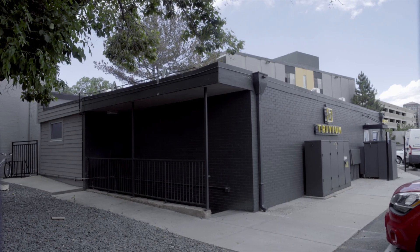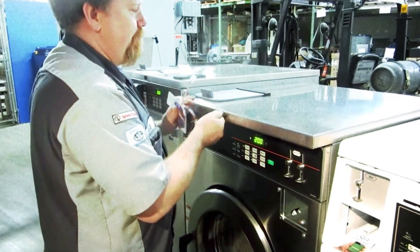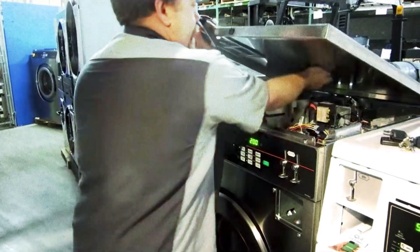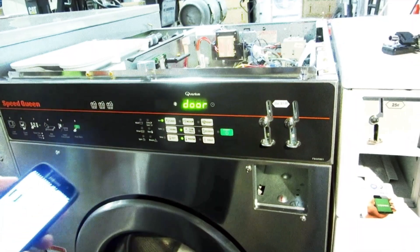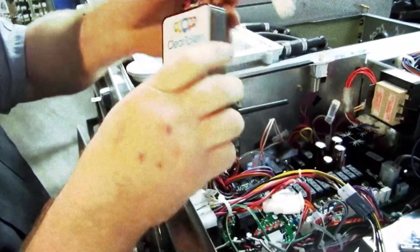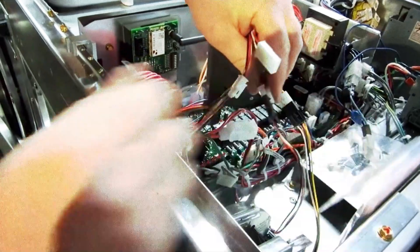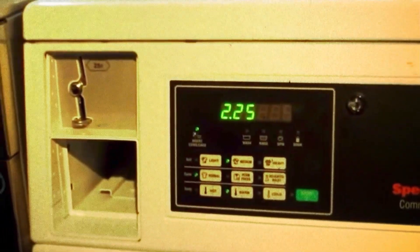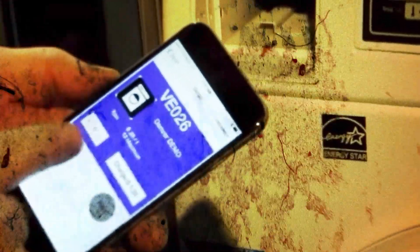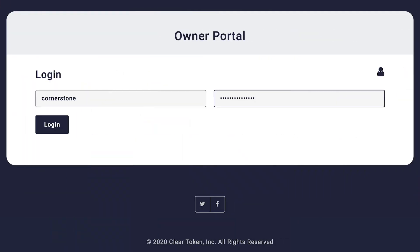From the multi-housing owner or manager perspective, the match is also made in heaven. ClearToken can be installed for a simple one-time fee — a small control box plugs into any existing interface. ClearToken offers a lifetime guarantee and can transfer the system to any laundry unit at any given time. All types of international currency can be accepted, and a small monthly licensing fee per unit is applied, but there are no credit card fees and no merchant fees paid by the management company.